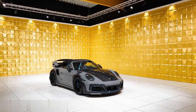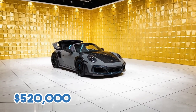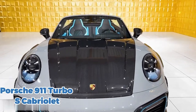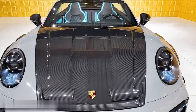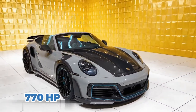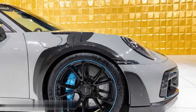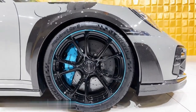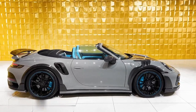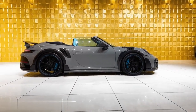First up is the TechArt GTstreet R Cabriolet, priced at $520,000. This convertible is based on the Porsche 911 Turbo S Cabriolet, but with TechArt's upgrades it produces an astounding 770 horsepower and 678 pound-feet of torque. With a top speed of 221 miles per hour and a 0-60 time of just 2.7 seconds, the GTstreet R Cabriolet is one of the fastest and most powerful convertibles on the market.